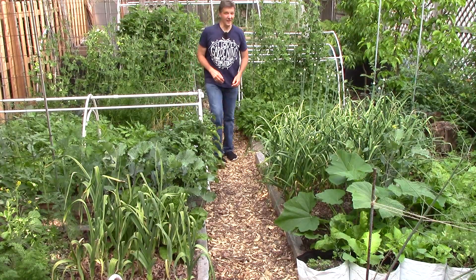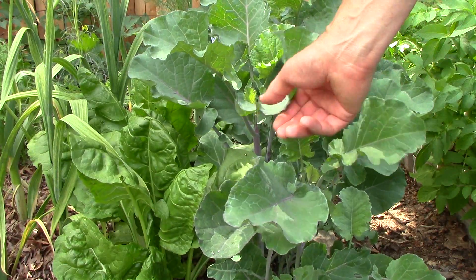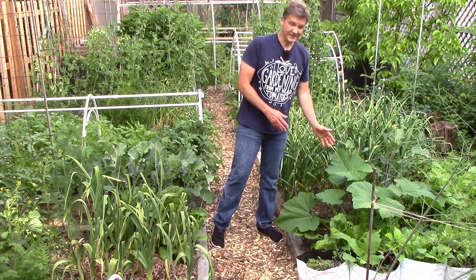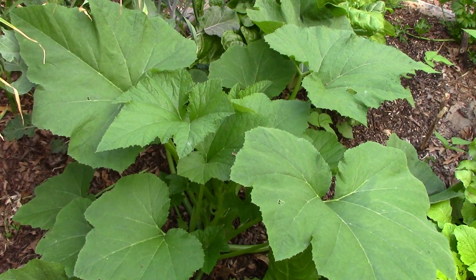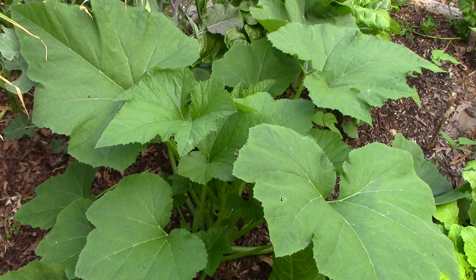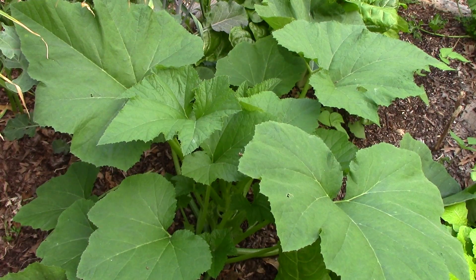Moving forward we have our music garlic, tree collards, Swiss chard, elephant garlic, and a plant that's doing astonishingly well - patty pan squash. Like our other squash plants, the patty pan was started two weeks before the last frost in a cold frame, but this one is much bigger than the other plants, probably because it's in one of the more sunny spots in our yard.